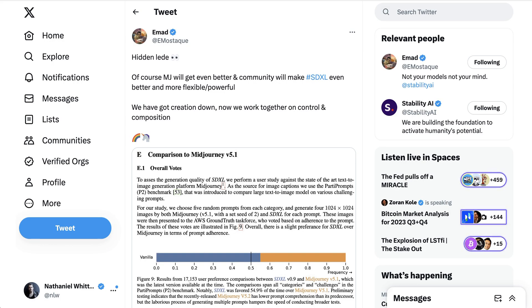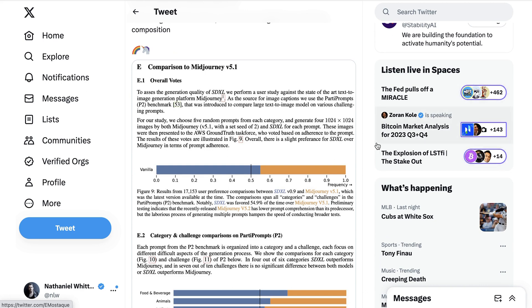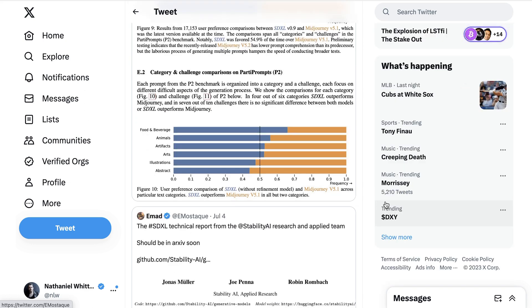Interestingly, according to an SDXL technical report, Rup is not the only person making that comparison to MidJourney and finding SDXL comparable or better. The CEO of Stability AI posted an excerpt from that research from the section called 'Comparison to MidJourney version 5.1.' The TLDR is that after 17,153 user preference comparisons, SDXL was favored 54.9% of the time over MidJourney version 5.1. In the food and beverage category, people preferred SDXL over 60% of the time, whereas in images identified as abstract, people preferred SDXL less than 45% of the time.